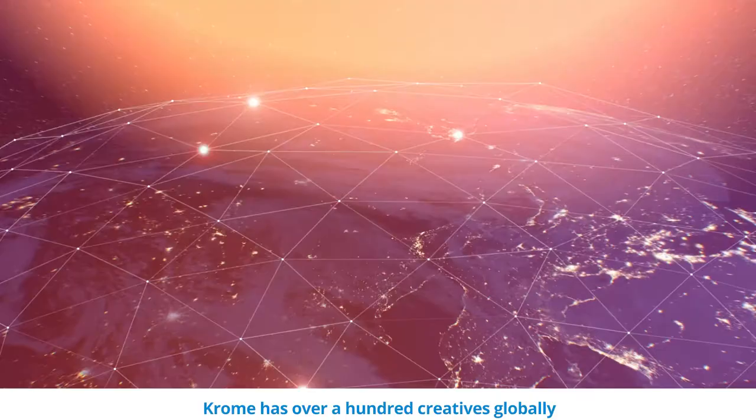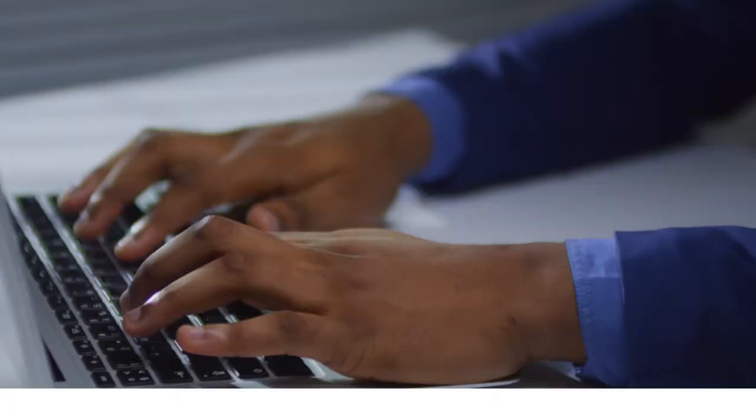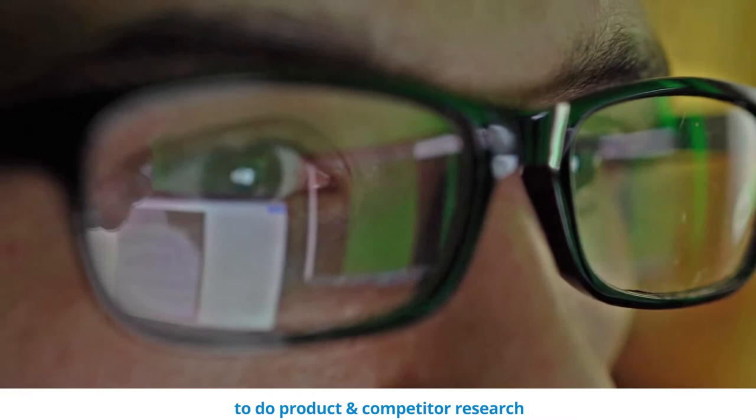Chrome has over a hundred creatives globally with expertise in photography and design in specific product categories. So how do we do it? First, we use Chrome AI and data recommendations to do product and competitor research and create a design concept presentation tailored for your needs.